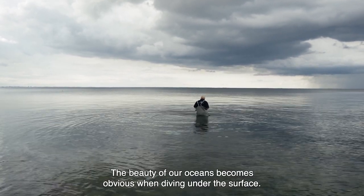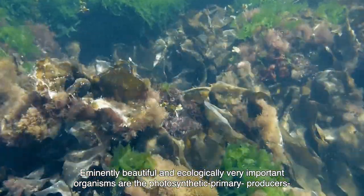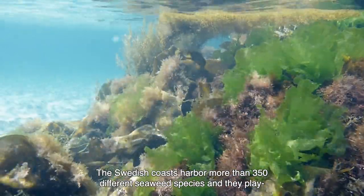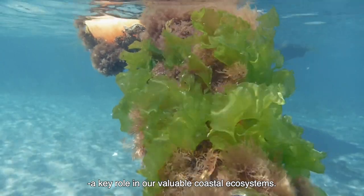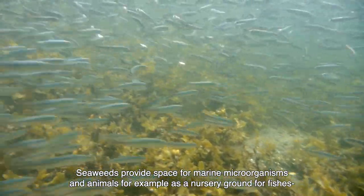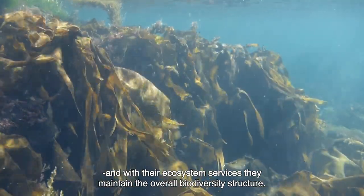The beauty of our oceans becomes obvious when diving underneath the surface. Eminently beautiful and ecologically very important organisms are the photosynthetic primary producers such as seaweeds or macroalgae. The Swedish coasts harbour more than 350 different seaweed species and they play a key role in our valuable coastal ecosystems. Seaweeds provide space for marine microorganisms and animals, for example as a nursery ground for fishes, and with their ecosystem services they maintain the overall biodiversity structure.